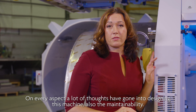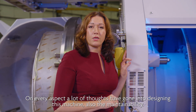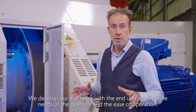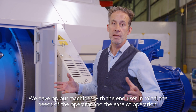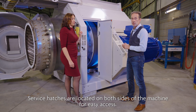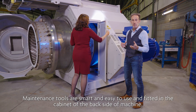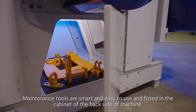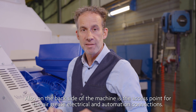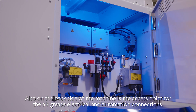On every aspect, a lot of thought has gone into designing this machine, including maintainability. We develop our machines with the end user in mind — the needs of the operator and the ease of operation. Service hatches are located on both sides of the machine for easy access. Maintenance tools are smart and easy to use, fitted in the cabinet on the backside of the machine. Also on the backside is the access point for air, grease, electrical and automation connections.